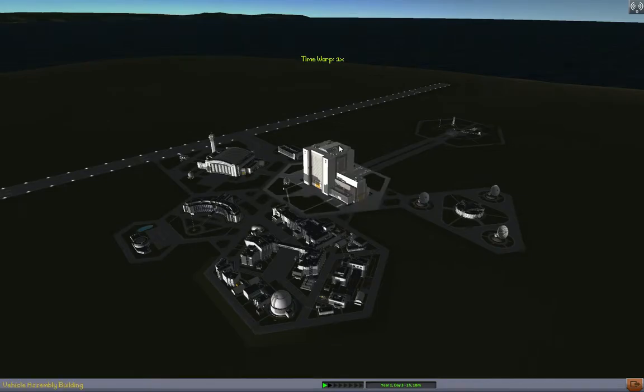This is part three of this particular series. In the previous two parts, we had launched the Skylab space station, occupied it with the first crew via an Apollo command service module, and sent the first expansions to the station with the help of a Gemini expansion vehicle.